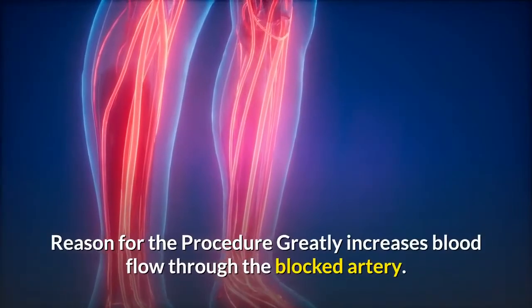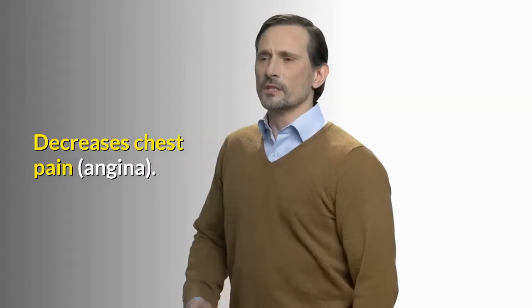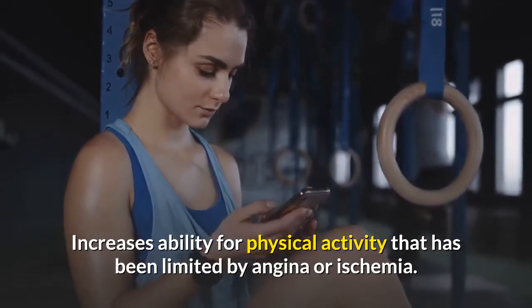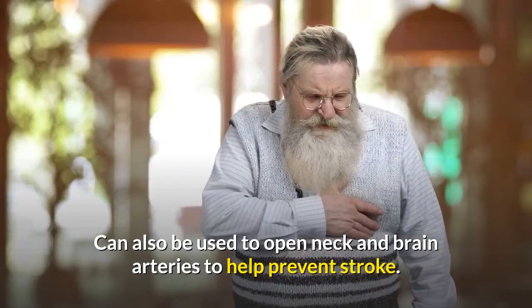Reason for the procedure: greatly increases blood flow through the blocked artery. Decreases chest pain, angina. Increases ability for physical activity that has been limited by angina or ischemia. Can also be used to open neck and brain arteries to help prevent stroke.